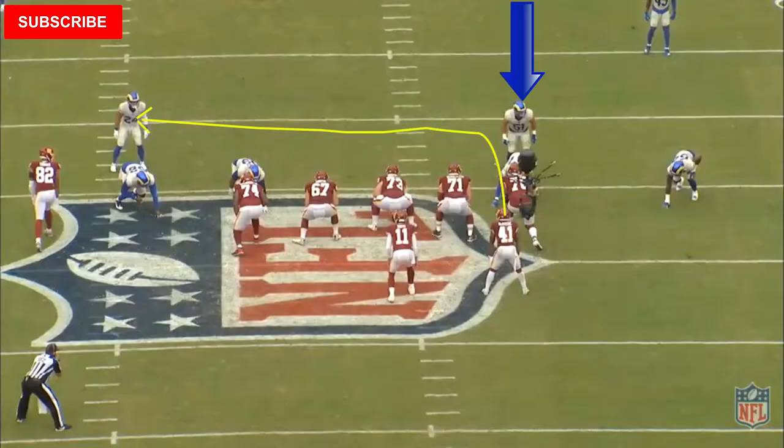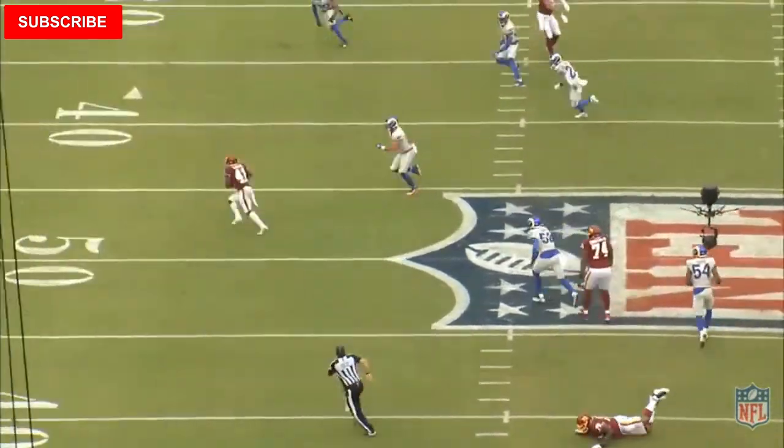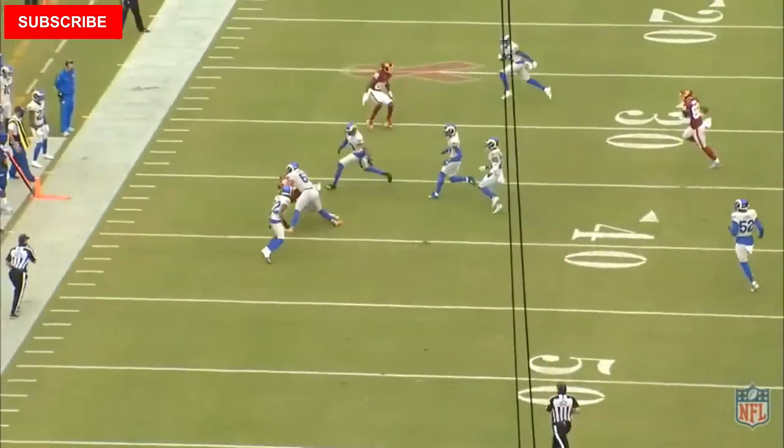Same concept here. They're coming out of the backfield with an end route. McKissick sets like he's going to pass block, then runs into an end route, leaves Reeder behind, and gets 14 yards out of the play.